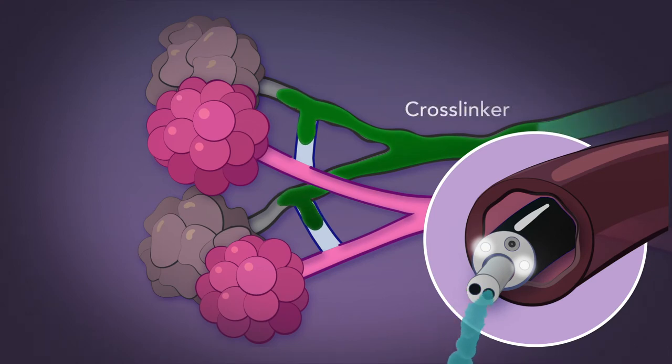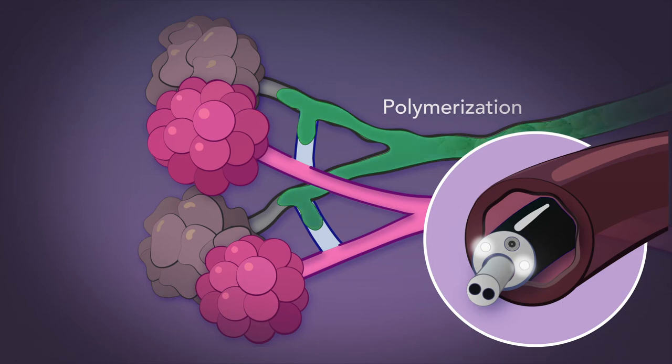Then, a crosslinker is delivered. Upon mixture, polymerization occurs, forming a seal.